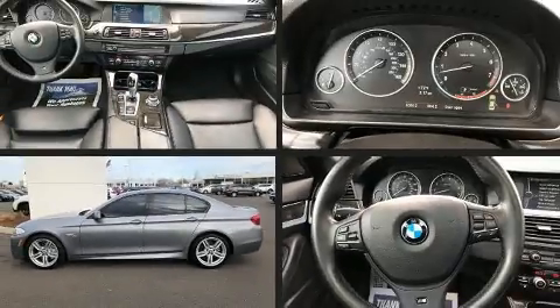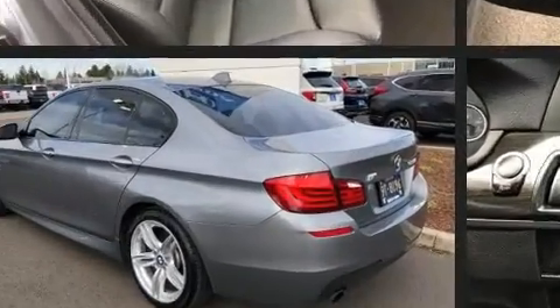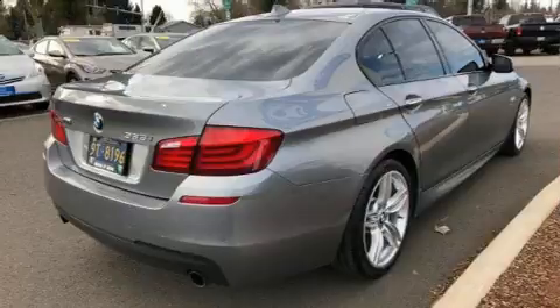Treat yourself to a test drive in the 2012 BMW 535i xDrive. It features all-wheel drive versatility, an automatic transmission, and a 3-liter six-cylinder engine. Turbocharger technology provides forced air induction, enhancing performance while preserving fuel economy.